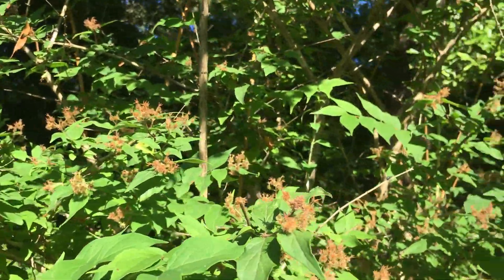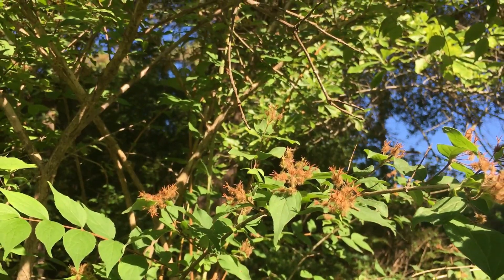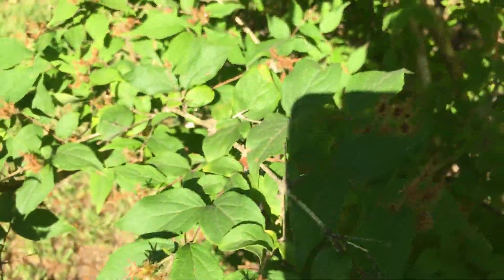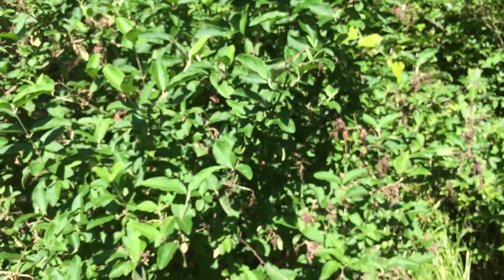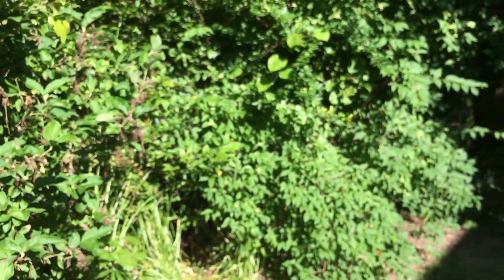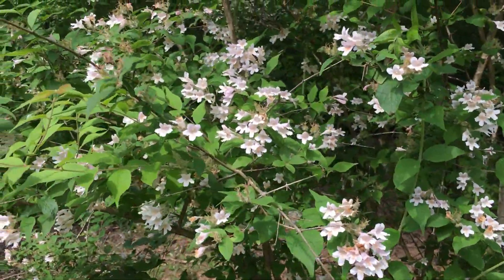Of course the proper botanical name is not 'pods,' but I'm not going to go into that — you know, botanists have to have names for everything. So I'm on the way back to the chickens. That's my snowball bush — doesn't look much like a snowball bush right now, does it? And that right there is my English dogwood — we'll show those later.